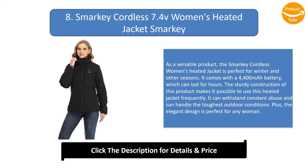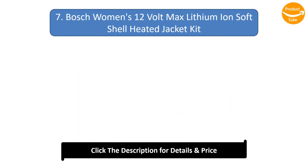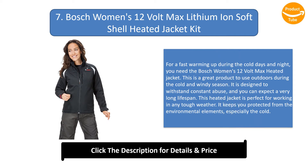Number 7: Bosch Women's 12-Volt Max Lithium-Ion Soft Shell Heated Jacket Kit. For fast warming up during cold days and nights, you need the Bosch Women's 12-Volt Max heated jacket. This is a great product for outdoors during cold and windy seasons. It is designed to withstand constant abuse with a very long lifespan, and keeps you protected from environmental elements, especially the cold.